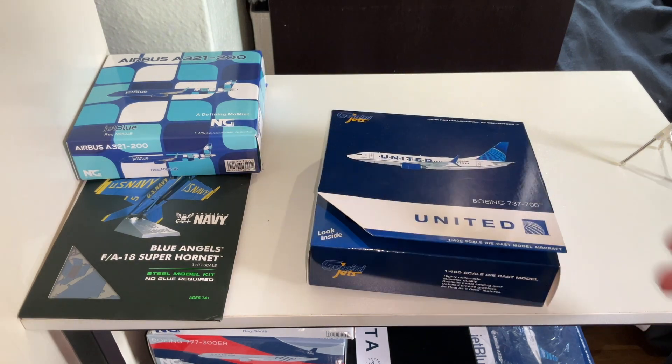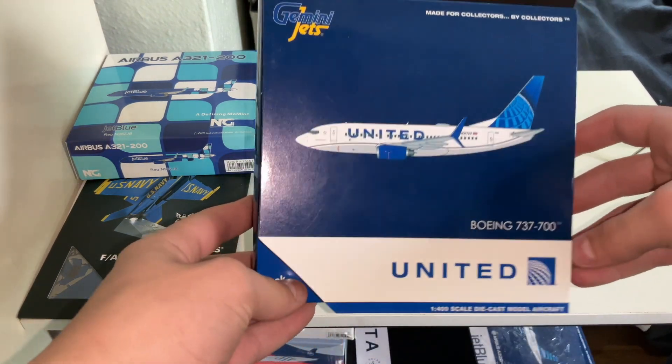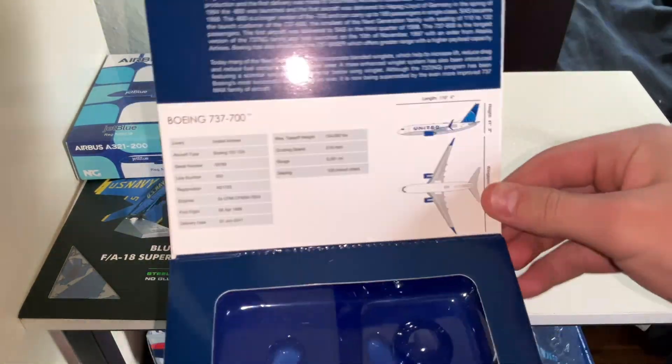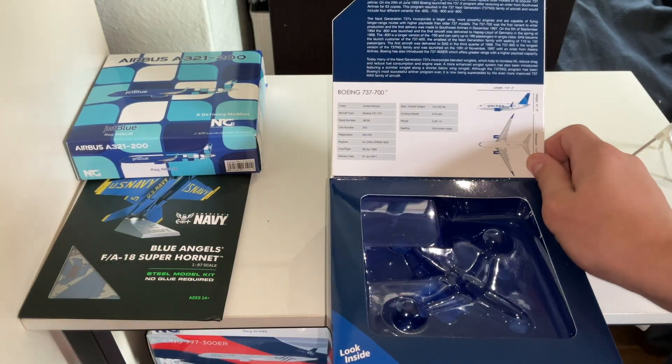Now these models have already been opened — I got these a while ago, so we're not going to be having a true unboxing. But here is the United one. If you want to pause the video and read that, go right ahead — just some basics about the 737.